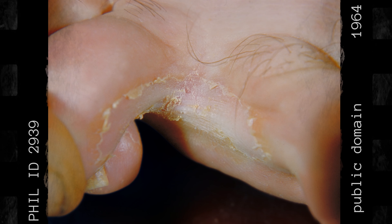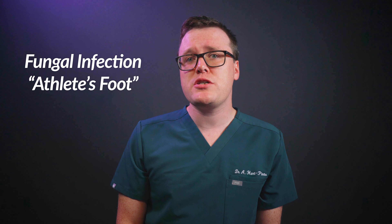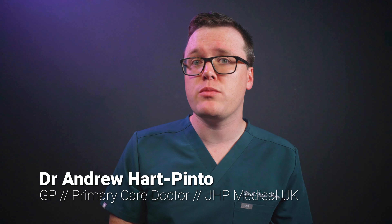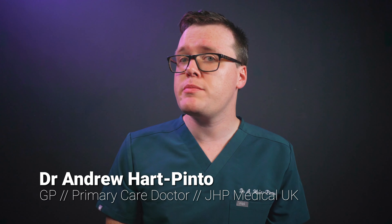Do your feet look like this? If so, you're probably suffering from a fungal infection of the feet, commonly known as athlete's foot. In this video, I'll explain what athlete's foot is, the treatment options, and how to prevent it in the future.